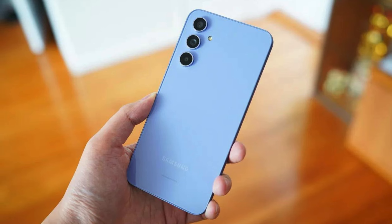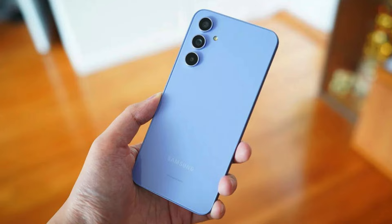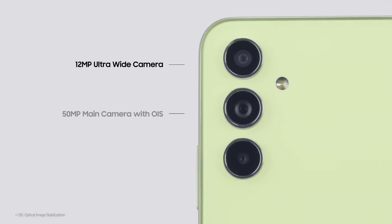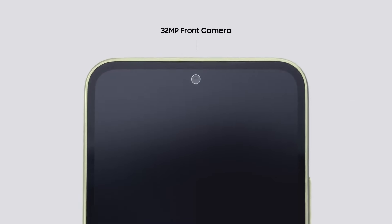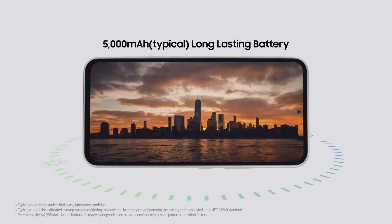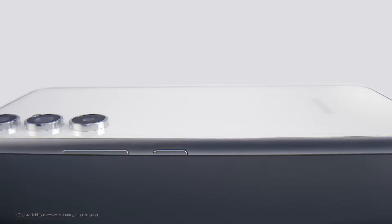The new A54 5G has three rear cameras: a main camera with a 50MP sensor, an 8MP ultrawide shooter, and a 5MP macro camera. The front camera is 32MP. The A54 5G has a 5,000 mAh battery, the same size as the previous model, and it is larger than many competitors, which is positive news.